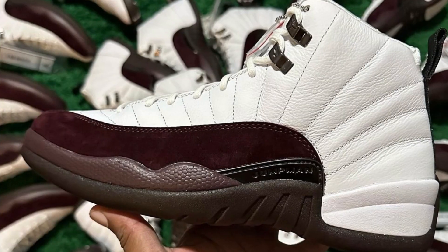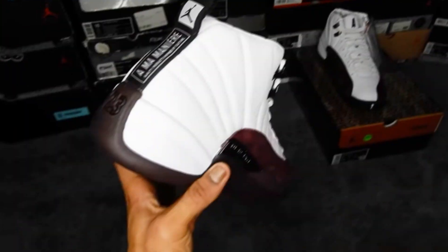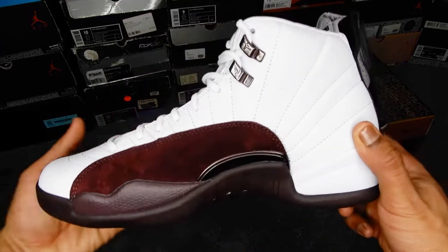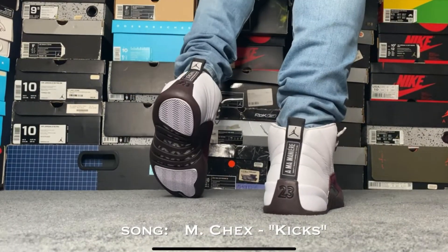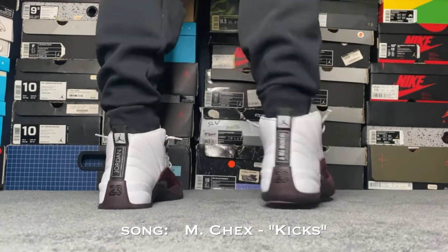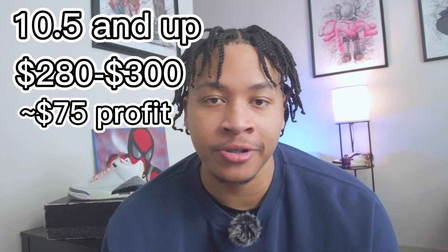Next on my list will be the Jordan 12 Alma Maters — specifically the white ones. If we're looking strictly at profit margins, the white ones take the cake. Releasing March 2nd for a retail price of $225, these will be the first 12s in a long time to generate that type of profit. They come with a premium suede and leather with red and white exteriors in a very classy look. Bigger sizes are where you need to put your money — you can sell around the $280 to $300 range — while smaller sizes are probably going to be closer to retail.